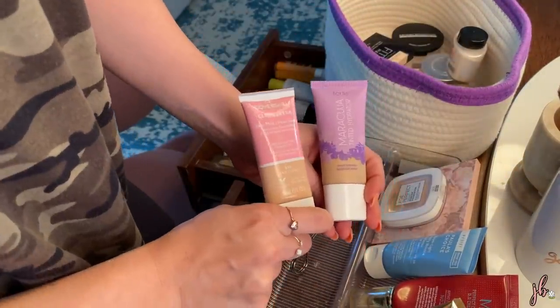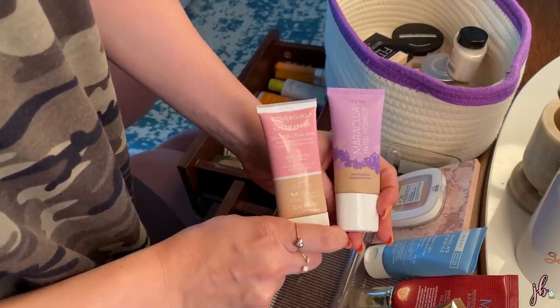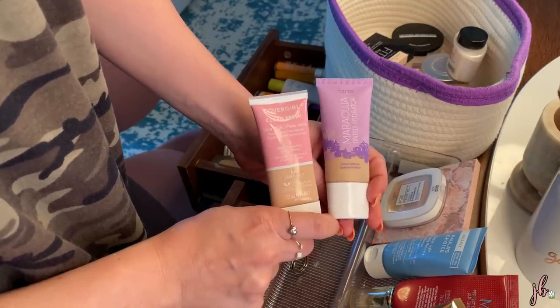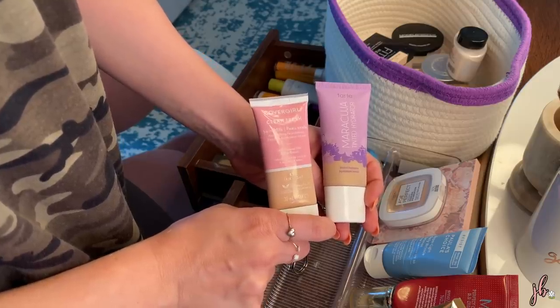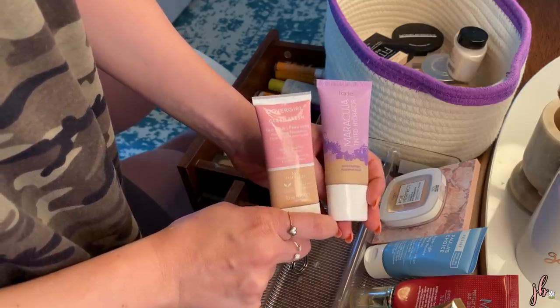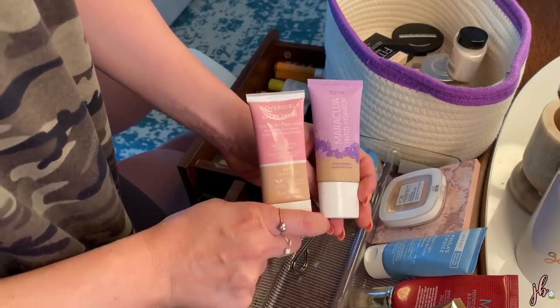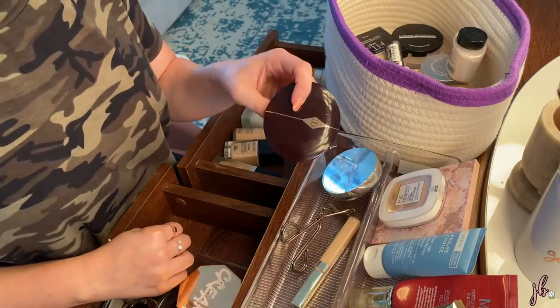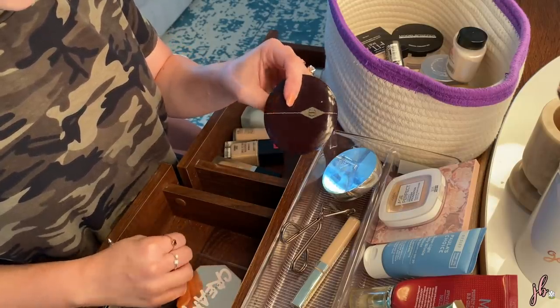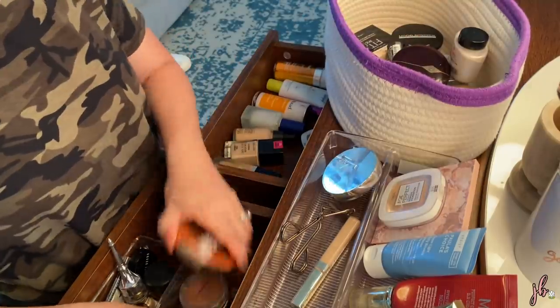One thing I wanted to point out — these two are very, very similar. I'm still playing with both of them. Obviously the Tarte is way more expensive, so if you want to see if you'd even like the Tarte, I would start with the CoverGirl one as a PSA. I thought I didn't have a powder blush in here, but here one is — it was hiding behind everything.